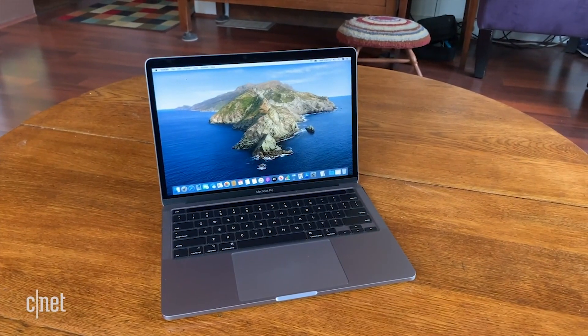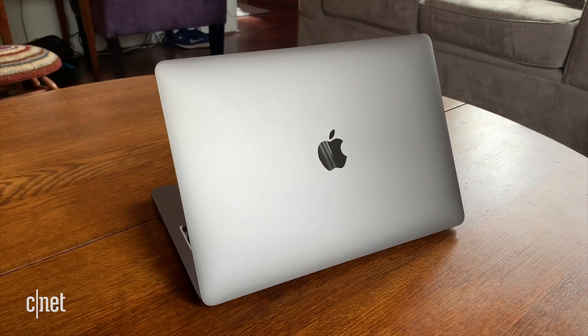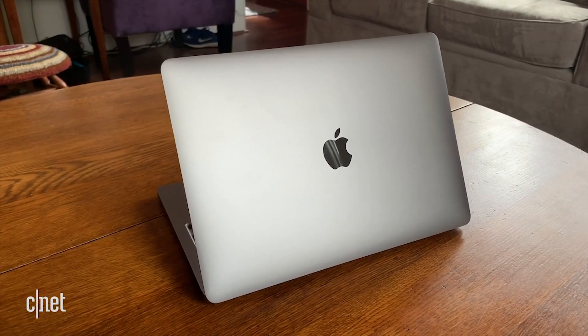The MacBook Air, two-port MacBook Pro, and newly restyled Mac Mini all launched with the M1, which debuted only a month later. Now it's time for the fruit-flavored colored iMacs for beginners.